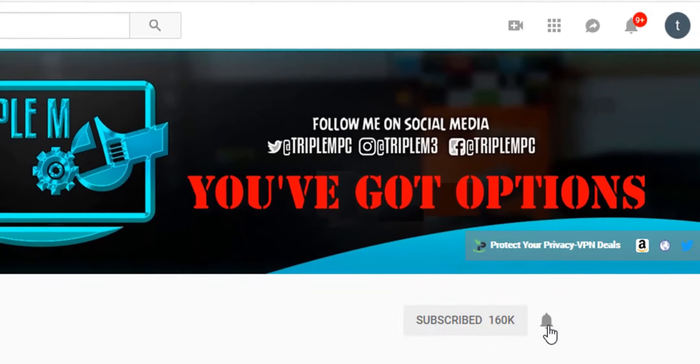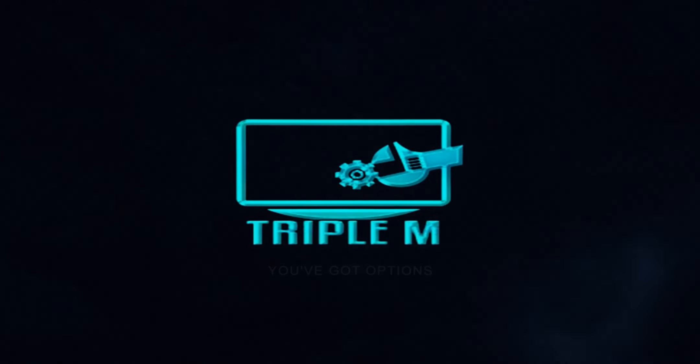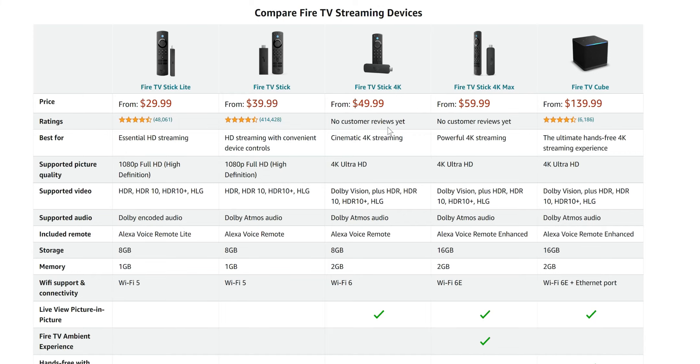If you're new to the channel, subscribe and smash the notification bell. I'll be leaving links to both these devices in the description of this video.